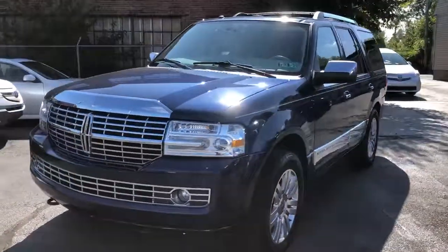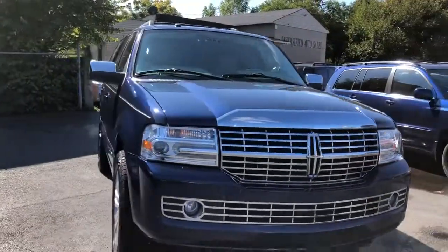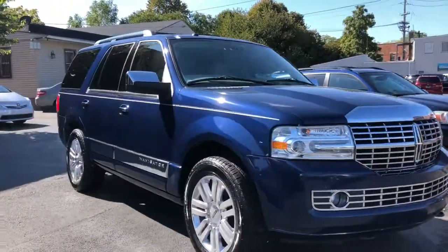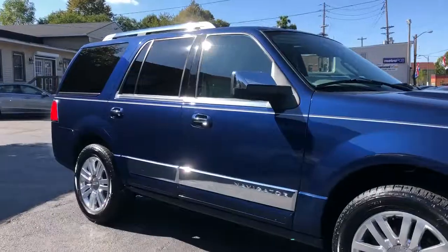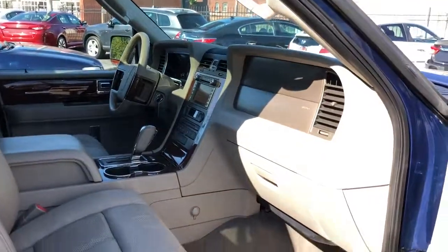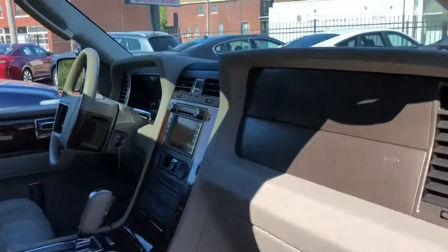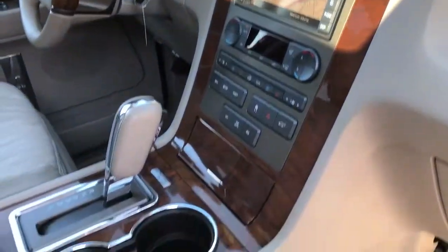Credit approval — yes sir. Starting down payment $1,595 on the big boy, everybody rides. $1,595 in a 2011 Navigator. This truck is no abuse, clean, ready to go.